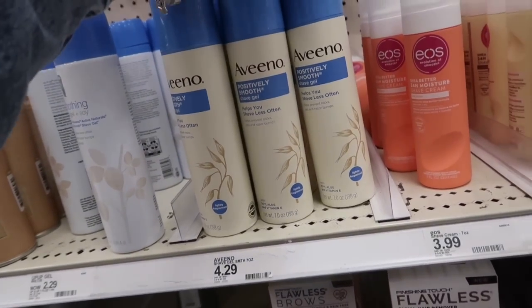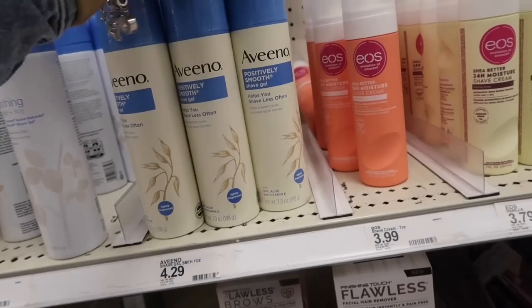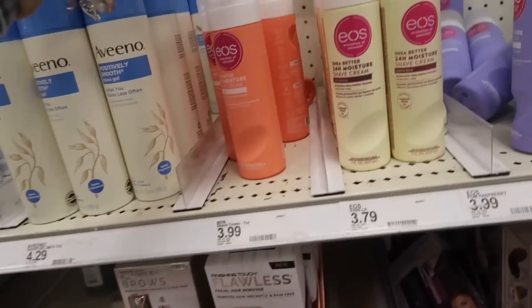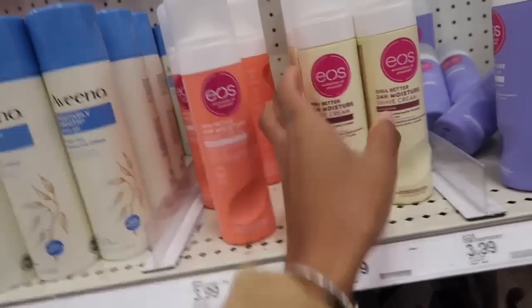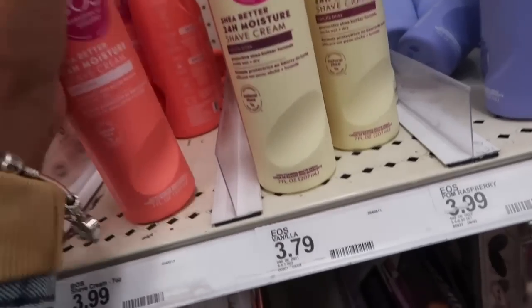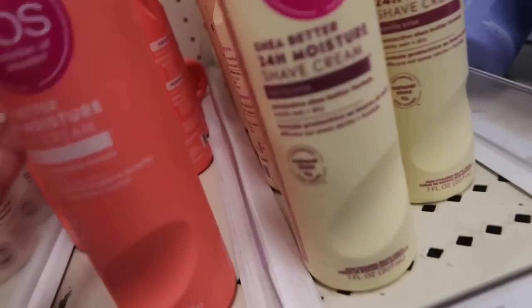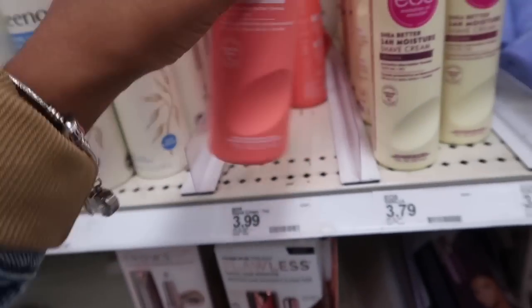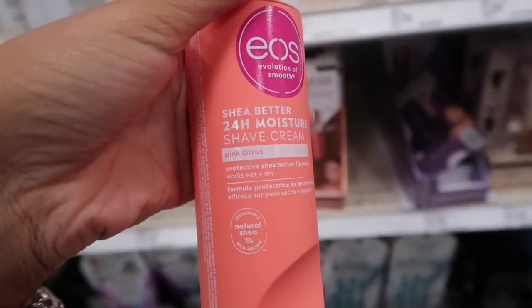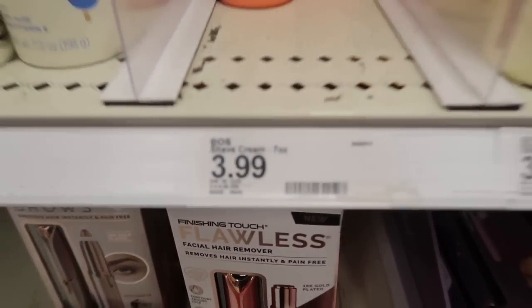I shaved, so I'm definitely going to need some razors. I've used Nair before but I'm not sure how I feel about it. I feel like I want to try these just for the heck of it, so let me smell them first. This one right here — pink citrus — is amazing, and it's only $3.99.